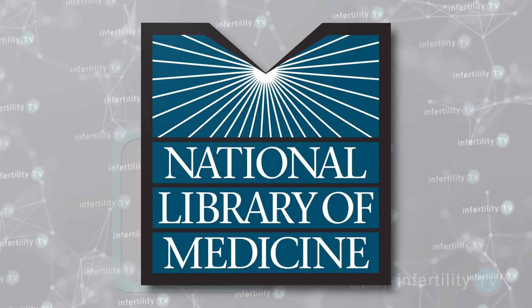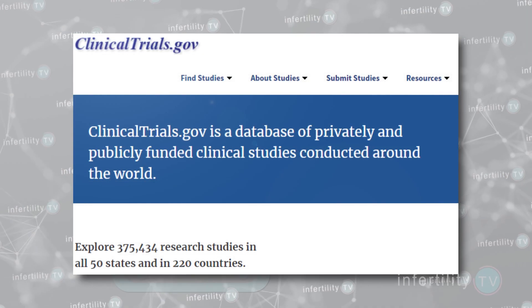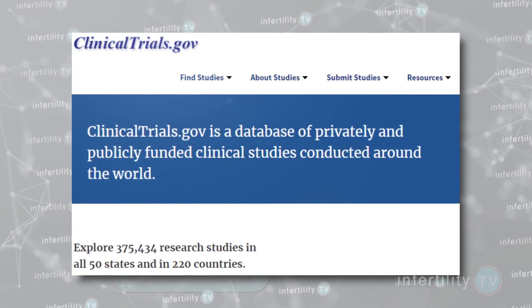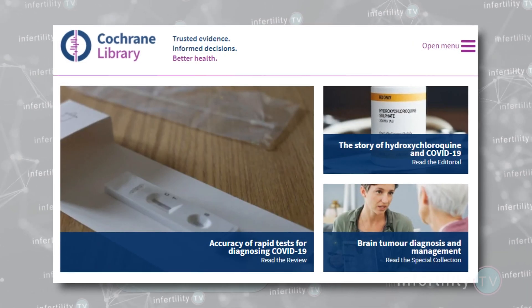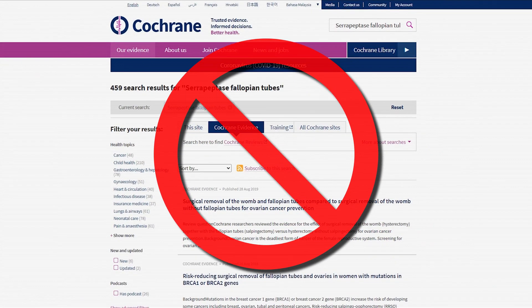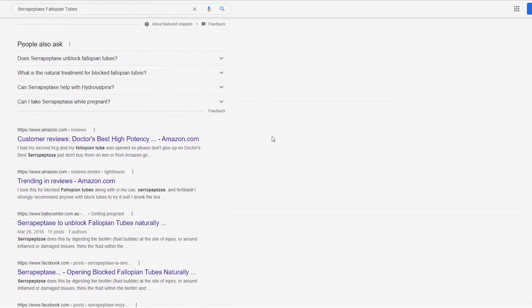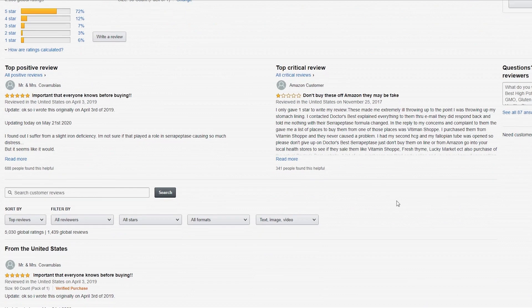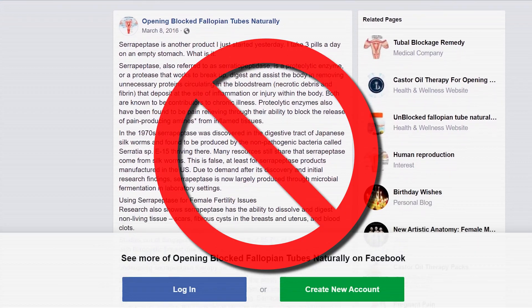Let's look at the evidence. I couldn't remember seeing any infertility studies being done with serrapeptase, so I searched for any studies through the National Library of Medicine database — no studies on this topic were found. Next, I looked at ClinicalTrials.gov, which lists many currently ongoing studies — nothing. The Cochrane database — nothing. Finally, I searched Google. All I could find were ads from vendors trying to sell serrapeptase with claims of success and posts on social media or infertility support groups, but no actual clinical studies.